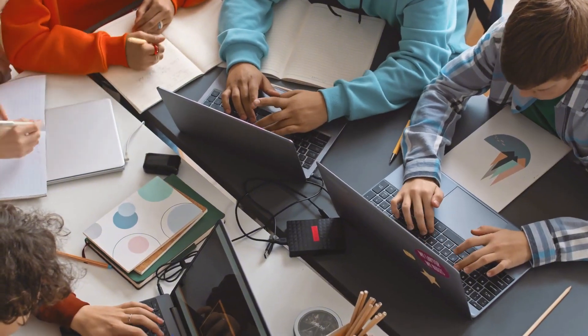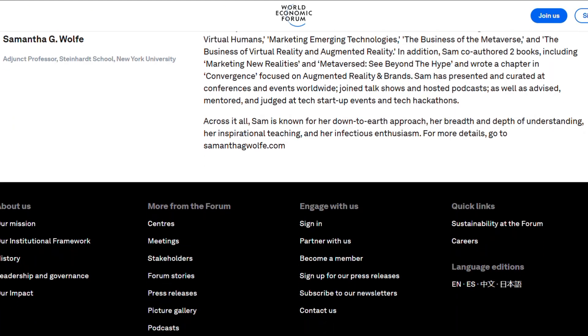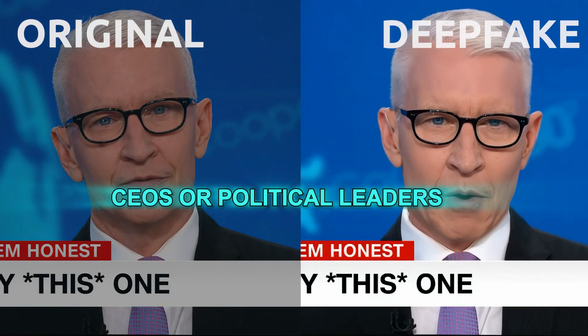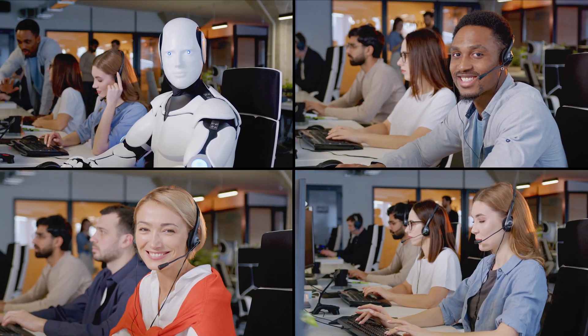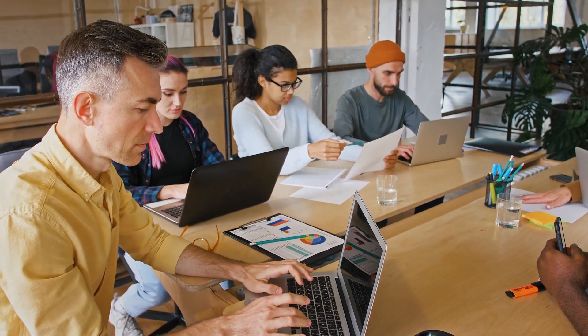However, there are also big risks. Samantha G. Wolfe, a professor at NYU's Steinhardt School, warns that deepfakes could create fake videos of CEOs or political leaders, leading to major disruptions in businesses and governments. She also pointed out that as AI becomes more realistic, people will struggle to tell what's real and what's fake, which is why so many experts are concerned.